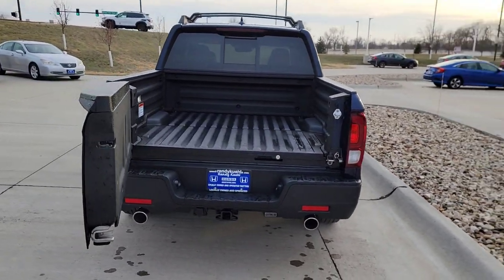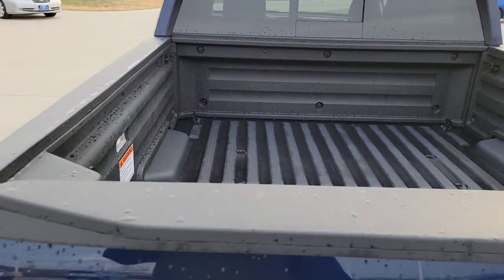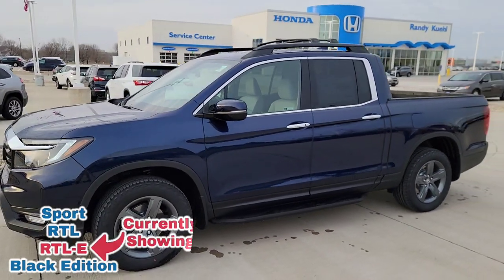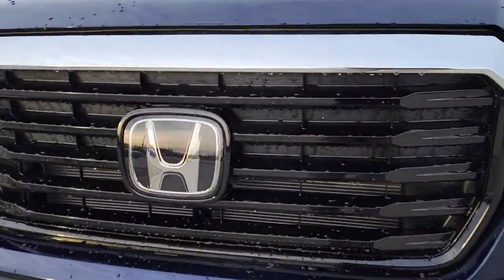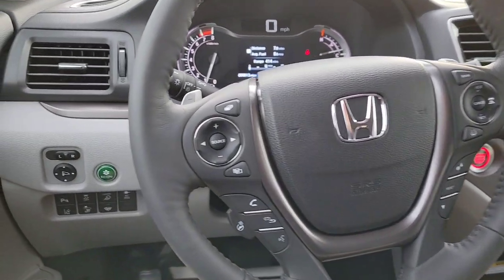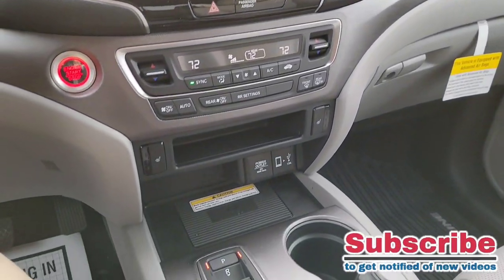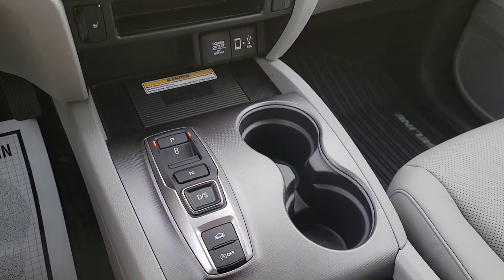Here we are right outside the 2023 Honda Ridgeline RTLE. For those not aware of the trim lineup, you start with the Sport, then the RTL, then the RTLE. The highest trim is the Black Edition. I'm going to walk around this trim to show you all the cool standard features so you're aware before you arrive at your local Honda dealership for a test drive. If you found these videos helpful, please hit the like button and subscribe — I also have other videos covering tips, tricks, and vehicle settings.